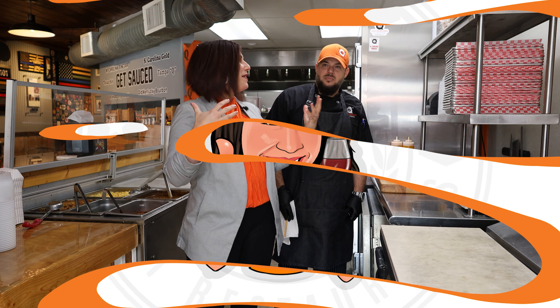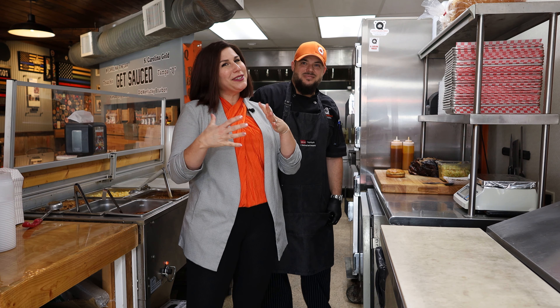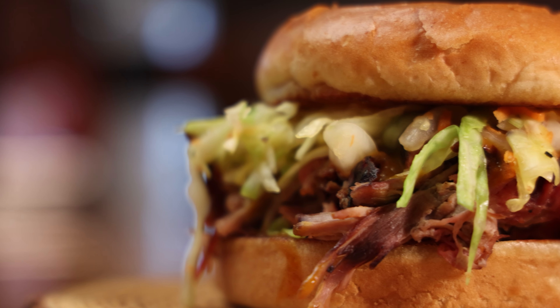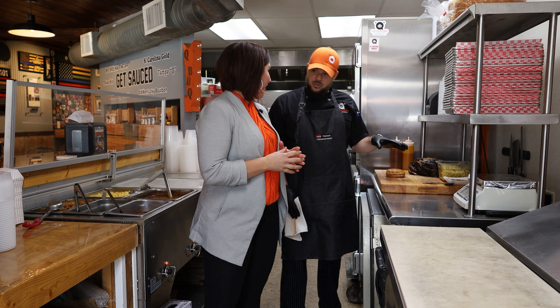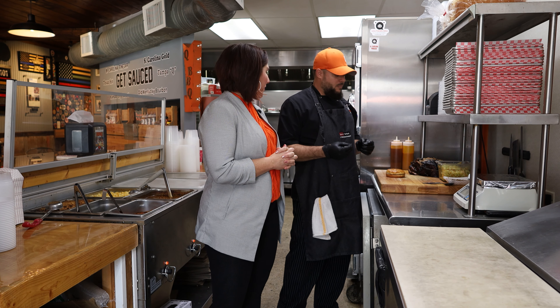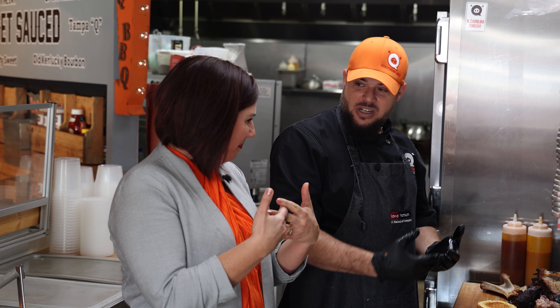Now I'm back in the kitchen with pit master Cameron. So what are you going to make me first? We're going to do our Cackalackie sandwich. This is one of our more popular sandwiches, paying homage to the Carolinas and their Carolina-style barbecue. We take a little bit of both North Carolina and South Carolina, smash it together on a sandwich.